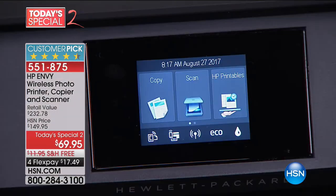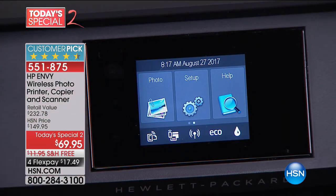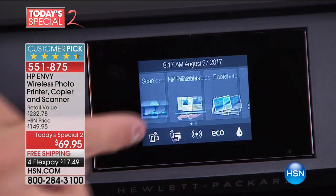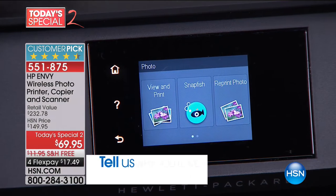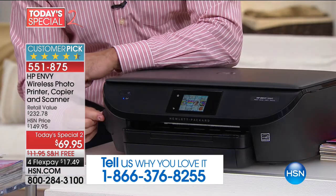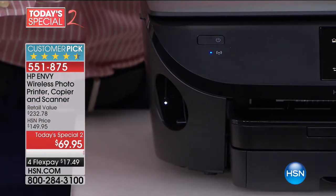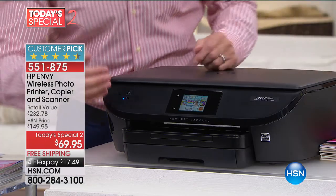It has a full color touchscreen — that's one of the very best things about it. This is a true all-in-one machine. Just like you love having a touchscreen on your tablet or smartphone, you're going to love having a touchscreen on your printer, whether you're copying, scanning, going to HP printables, or printing photos. This has a photo kiosk built in. I have a little SD card in the side — this is why it's the number one selling printer this year, with almost perfect five stars and over 110 perfect five-star reviews.